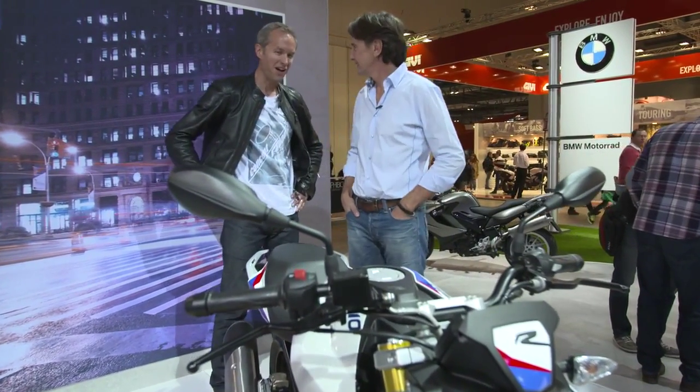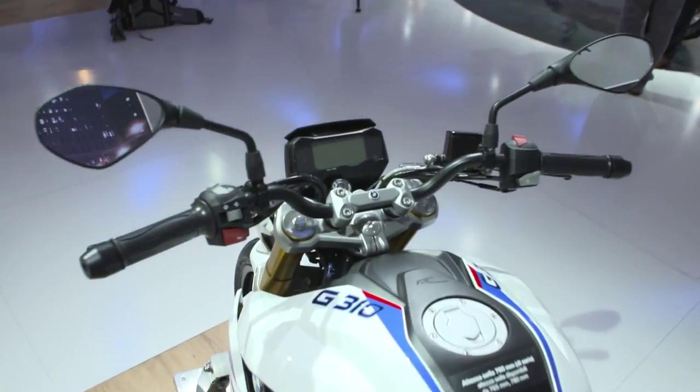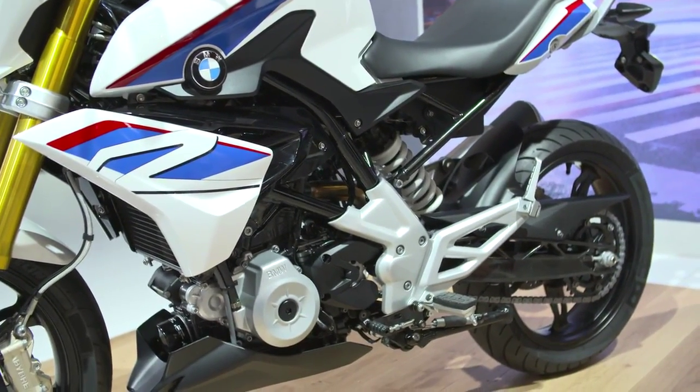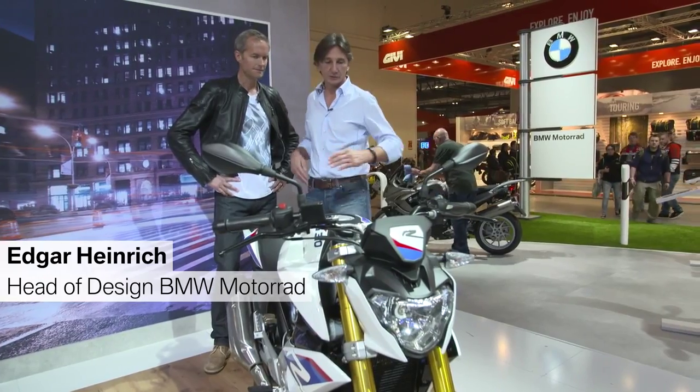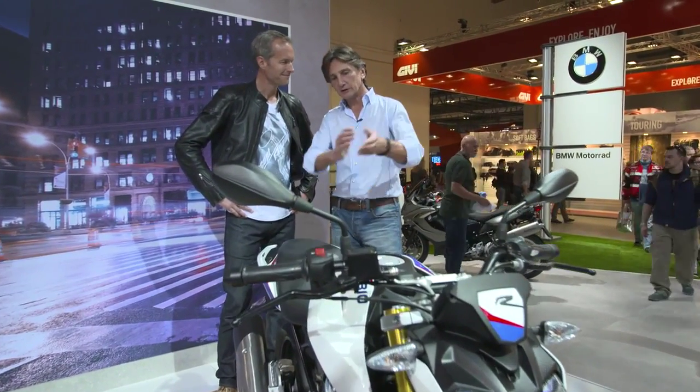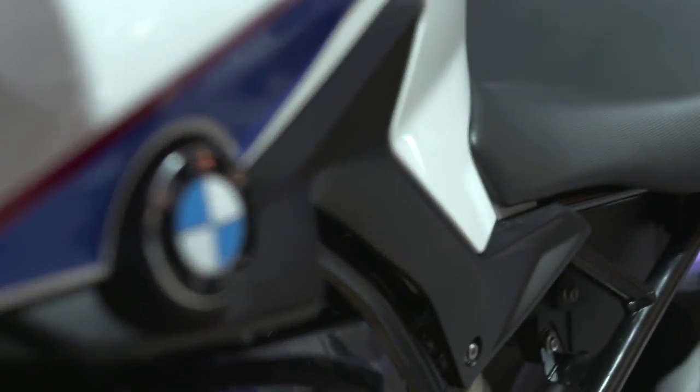Congratulations on the G310R, looks fantastic. In this bike you see the DNA and the core lines that you will find on the bigger side, like the S1000, the typical cut lines of the side panels, the tank in the middle, or the short snobby tail. So it's a bike that's going to open up completely new segments for BMW Motorrad worldwide. That's very exciting for you.